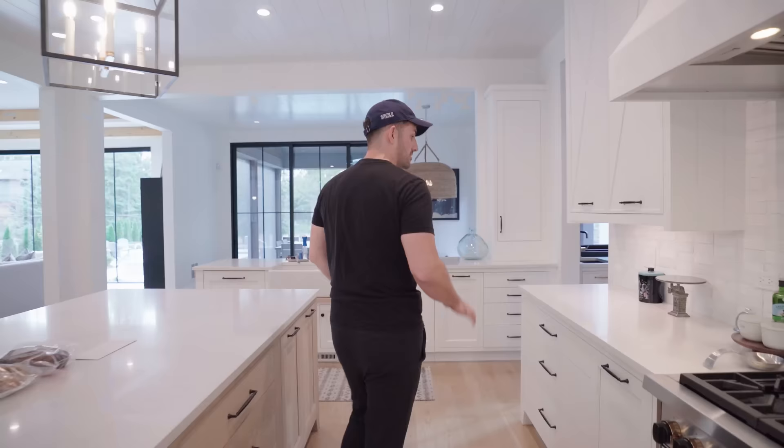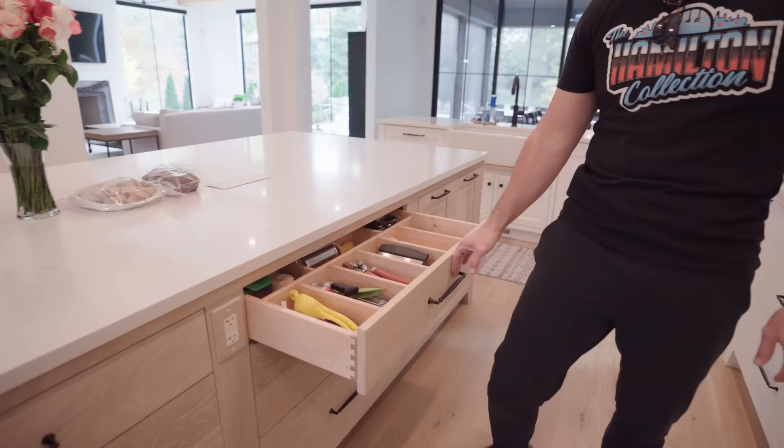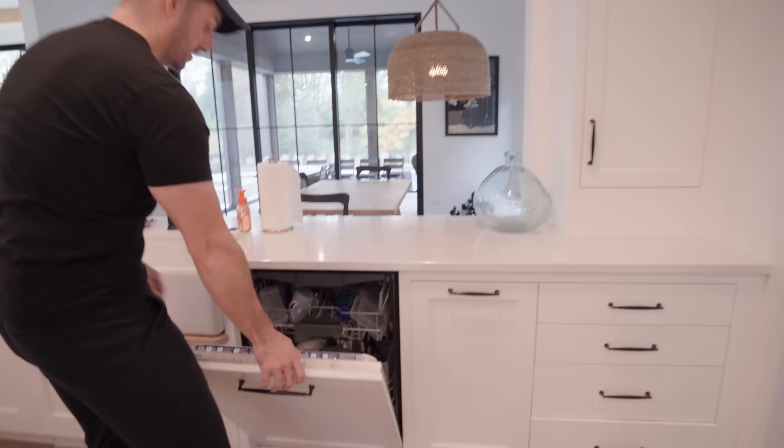Tons of storage — every one of these drawers is full. Pots and pans, bowls, pans. A friend once recommended that two dishwashers are what saved his marriage — one clean, one dirty, so even when one's done you have somewhere else to put dirty dishes. We've had two dishwashers in the last few homes. Also convenient: multiple garbage cans — one over there, one over here. That's how we do it here at the Hamilton house.